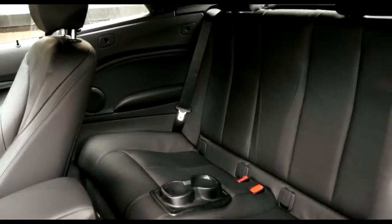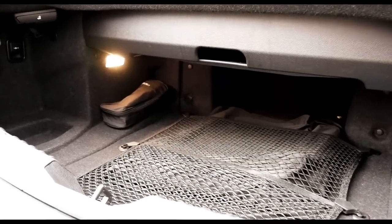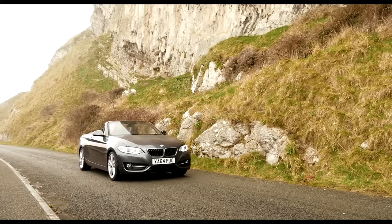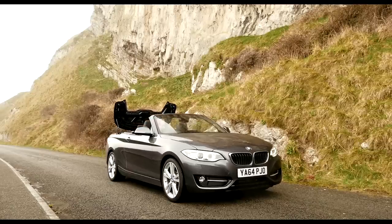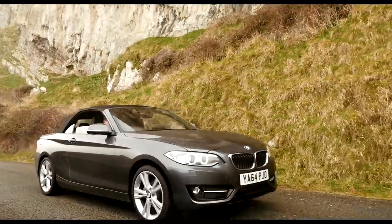Access to the rear seats has been improved slightly, but it's still tight back there, so they're only really suitable for shorter trips. The 335-litre boot is more impressive, beating the A3 Cabriolet by 15 litres, but it's a bit of an awkward shape to load items into. The roof is now better insulated and reduces cabin noise by up to 4dB. It takes 20 seconds to lower or raise and can be operated at speeds of up to 30mph, making it ideal for the unpredictable British weather.